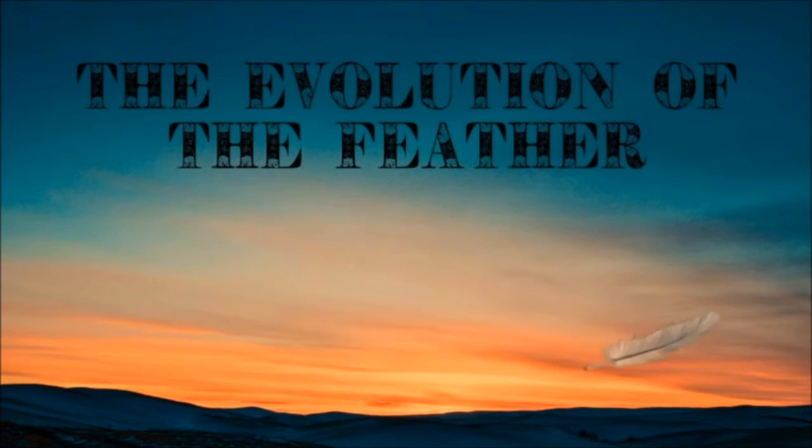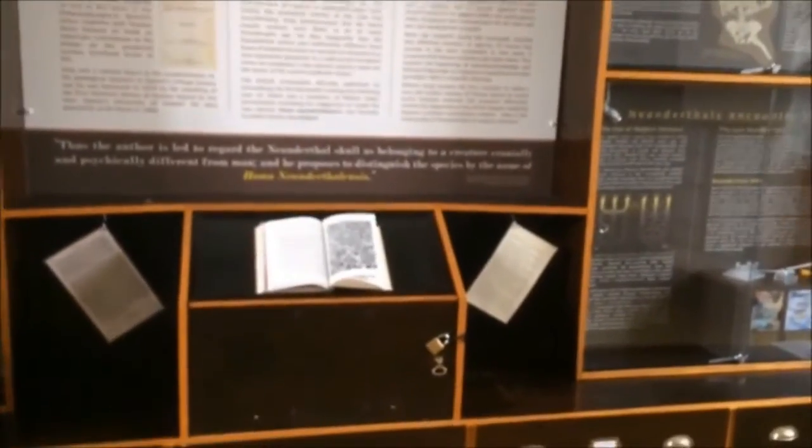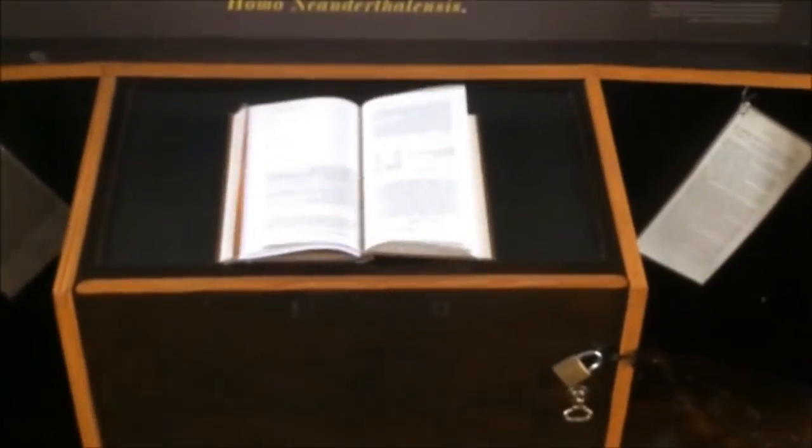Feathers are light, complex, epidermal structures with a wide range of colours, shapes and sizes. The evolution of feathers occurred in a series of transitional stages, a story which takes us back all the way to the dinosaur era.